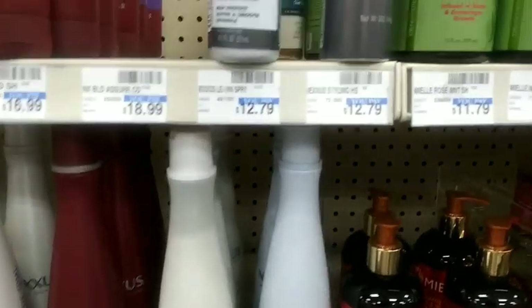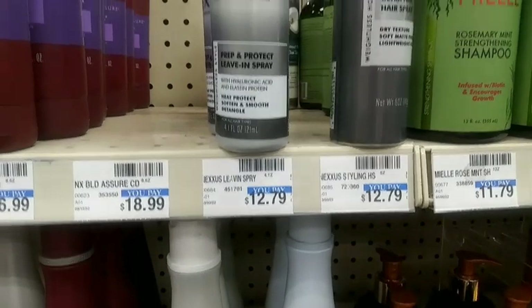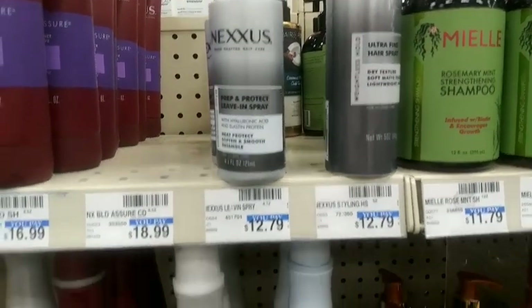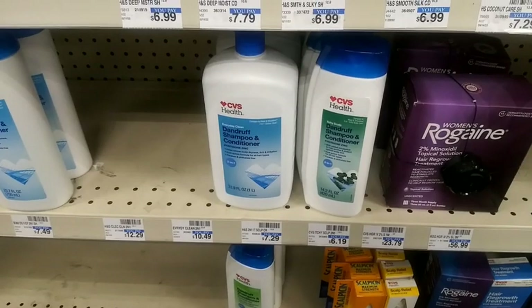Then I headed over to Nexxus and grabbed two at $12.79 each — this is on the spend $25 get $10 Extra Buck. Don't get the leave-in conditioner because I don't believe that's included. I had two $5 paper coupons, so that total was $25.98, and taking off $10 makes it $15.58.